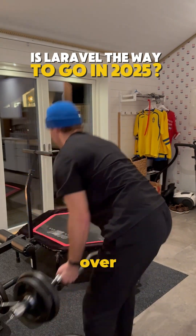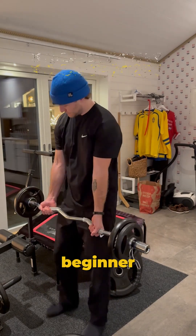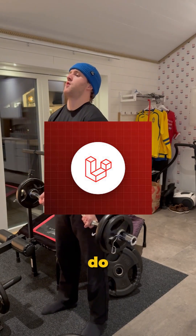How I'd learn Laravel if I had to start over today. Learning Laravel unlocked back-end development for me. It's one of the most elegant and beginner-friendly PHP frameworks, and it's powering millions of web apps today. If I had to learn Laravel all over again, here's exactly what I'd do.